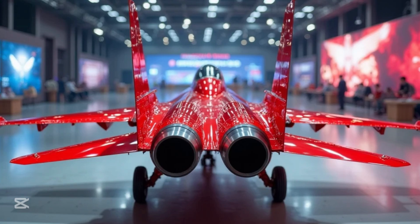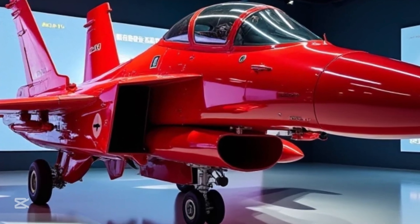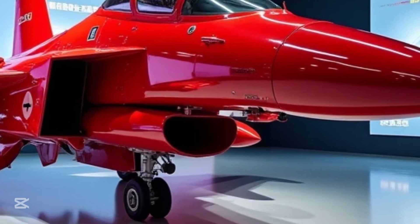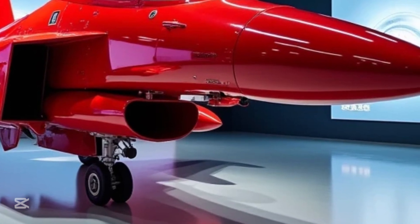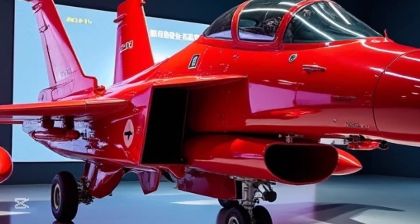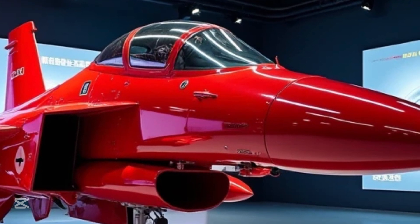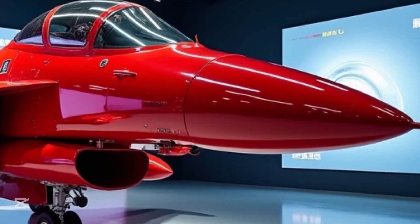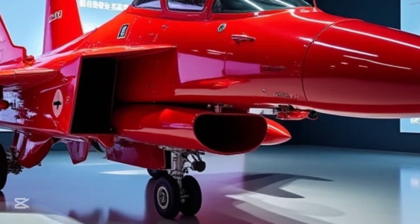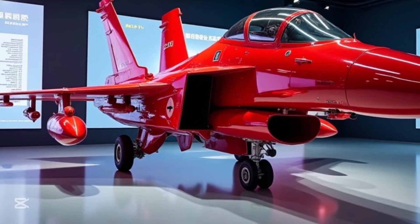What makes this jet stand out isn't just its performance, but the way it combines stealth, speed, and maneuverability into one lethal package. Now imagine this powerful jet standing in the spotlight of a high-tech showroom, gleaming under bright LED lights. Its sleek red body, bold and aggressive, reflects off the polished showroom floors, captivating anyone who lays eyes on it. The jet's sharp edges and aerodynamic contours reveal a machine built for dominance.